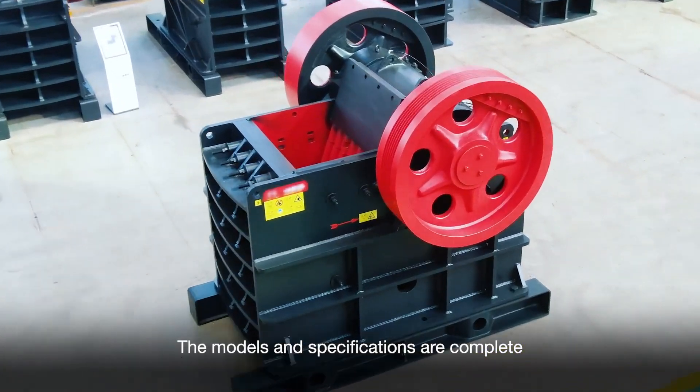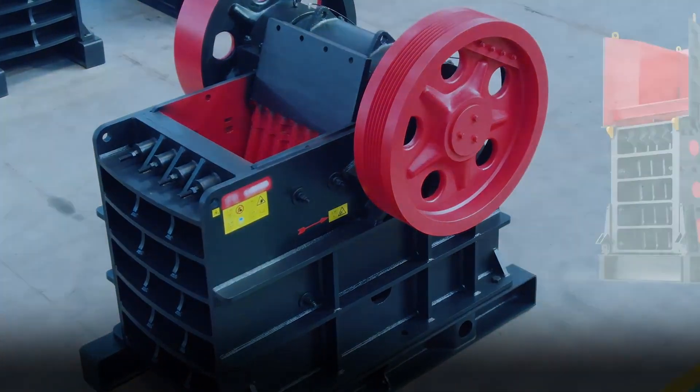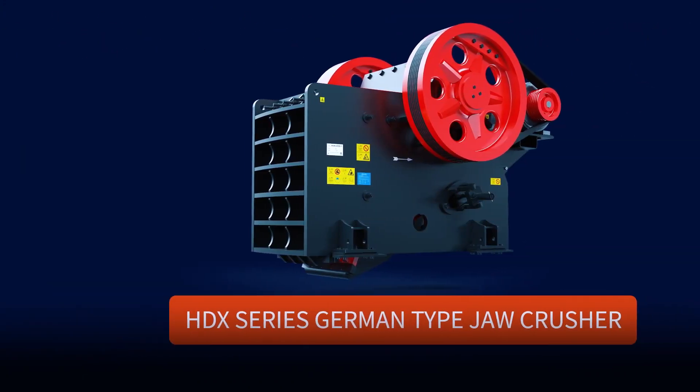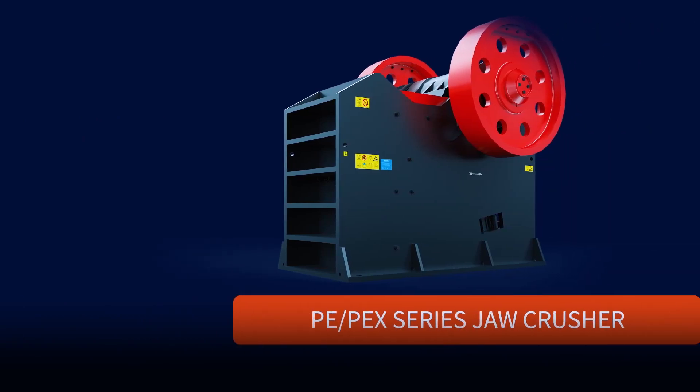The models and specifications are complete, including the CG Series, HD German Version Series, and PE/PY Series.